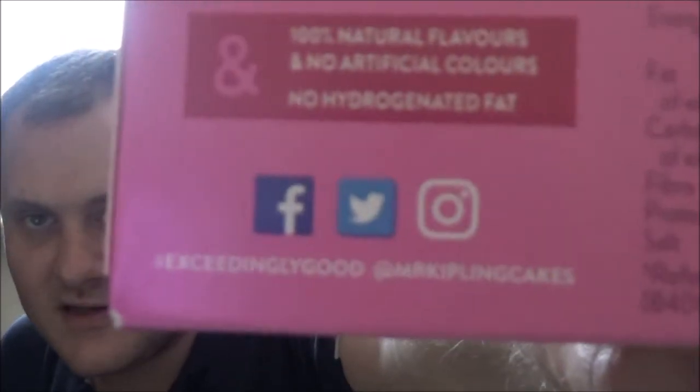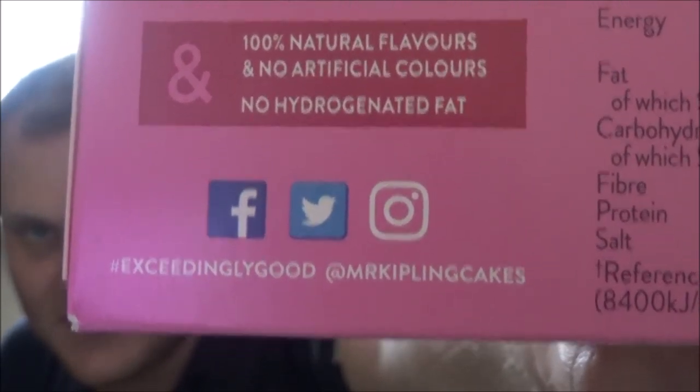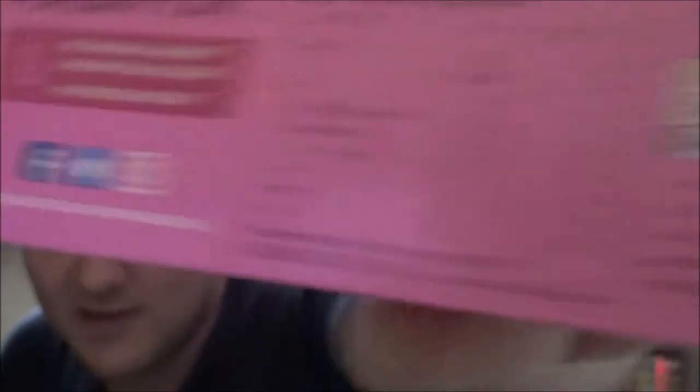Of course you can go on Facebook, Twitter and Instagram for these. Manny could have left a link at the bottom but I thought I'll show you on here just in case — you can always see it there. You can go on Facebook, Twitter and Instagram, and that's the addresses at the bottom if you want to go on them.